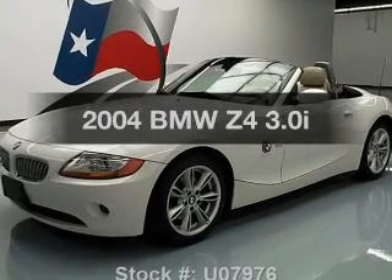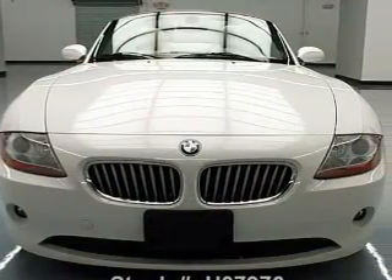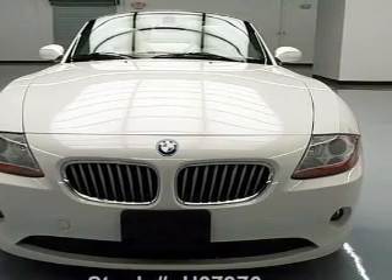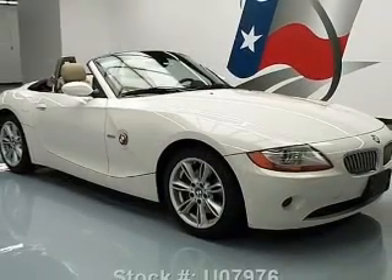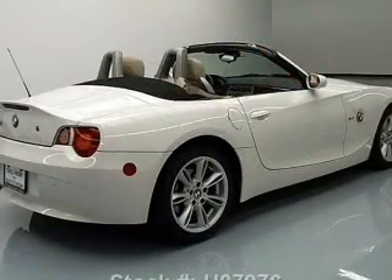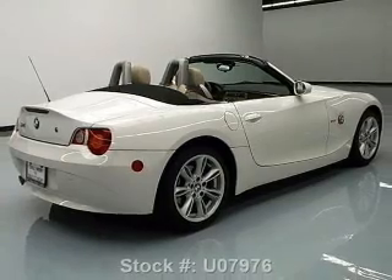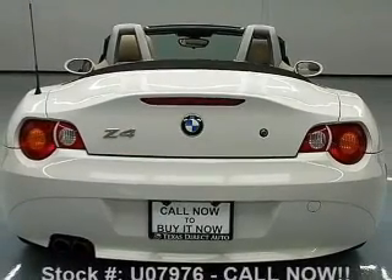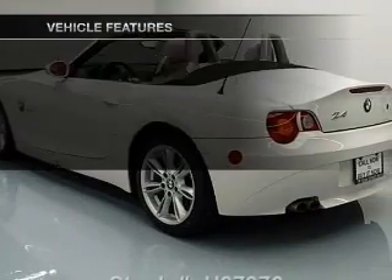Imagine yourself in this 2004 BMW Z4. This is the set of wheels you've been looking for, with a reliable six cylinder engine. The powertrain includes rear wheel drive that responds smoothly to its automatic transmission. A premium sound system is just one of the benefits of owning this vehicle. The anti-lock braking system will keep you safe on the road. Pamper yourself with memory settings, plus enjoy these notable features that are included in this vehicle.